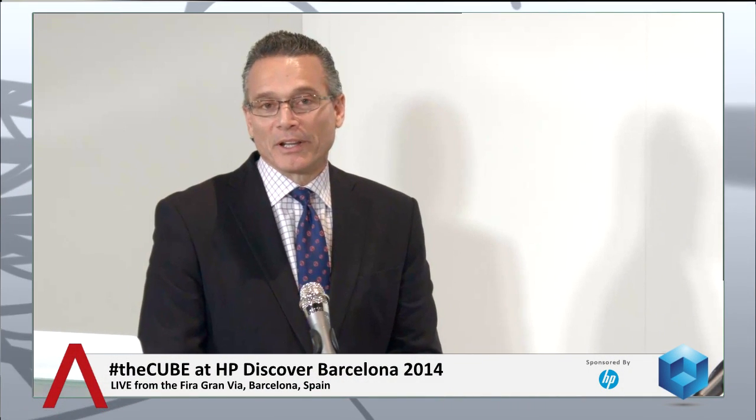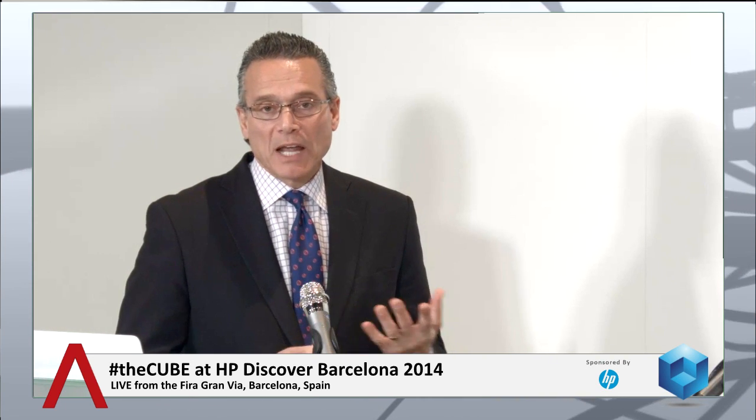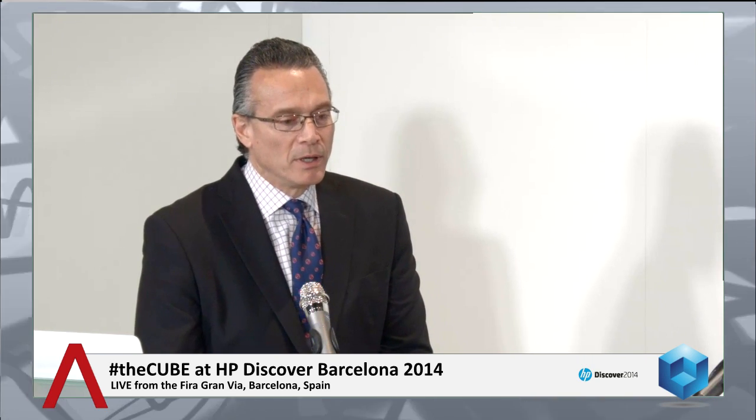Welcome back to Barcelona, everybody. This is Dave Bellante. Steve Tramek is here. He's the Director of Engineering within Big Data, within Converge Systems. Steve and I met at Hadoop World in October, and we had a really interesting confidential conversation which we can now talk about a little bit. You guys are thinking about the big data infrastructure problem differently, based on what customers are telling you.